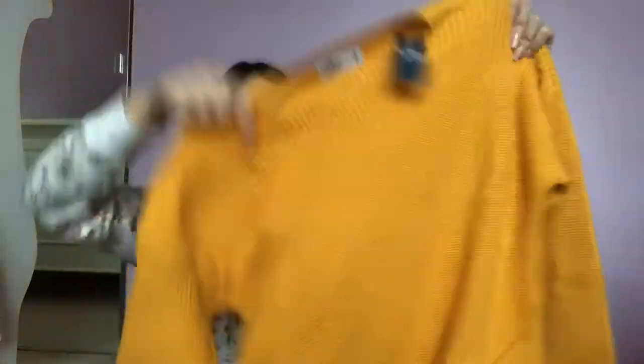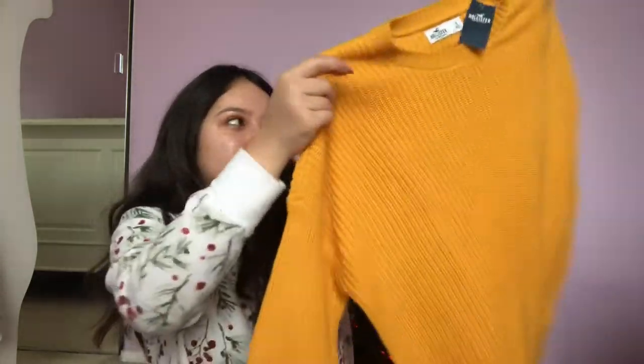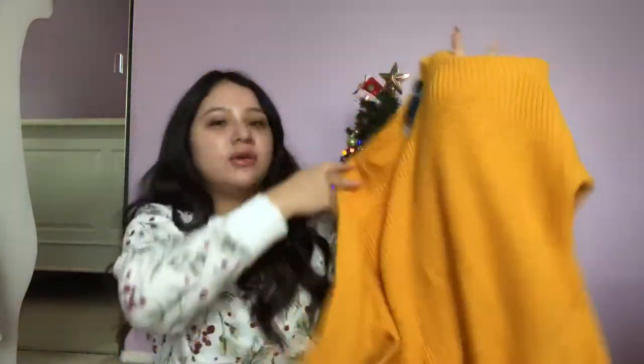Then I got this really cute yellow sweater. I love this color. It's very different from what I would usually wear, but with some black pants and a pair of boots that I got, I think it would look super cute tucked in with a little belt. I love the oversized fit. It's nice and thick, so I can wear a lighter sweater on top and not be suffocated.